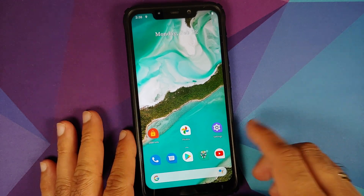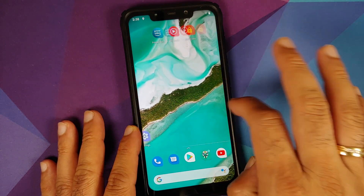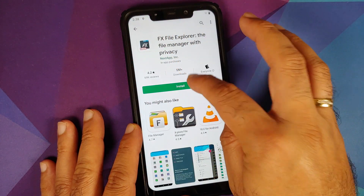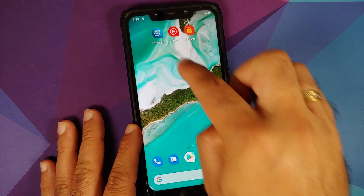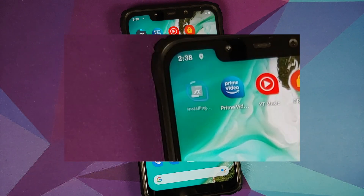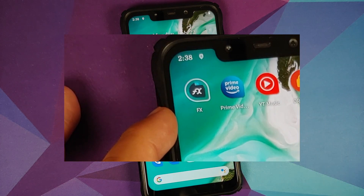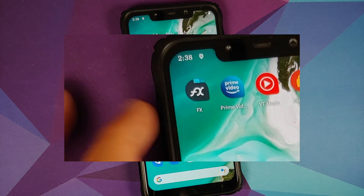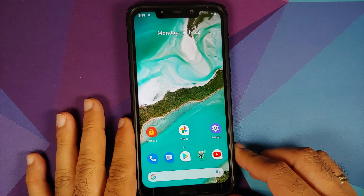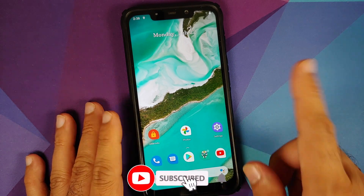Another thing I noticed — and I'm not sure whether this is the ROM or Pixel Launcher — when you install an application it shows up as installing on the home screen. This is something I've seen on iOS devices but it's the first time I'm seeing it on Android. I might be wrong and it may have existed for ages, but I thought I'd mention it.